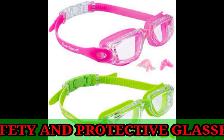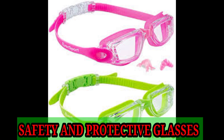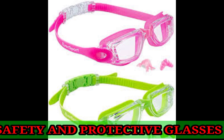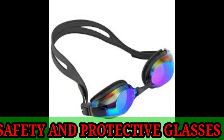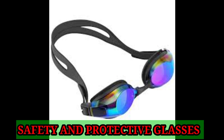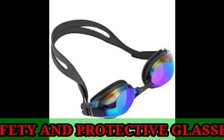Safety glasses frames are made of nylon and they usually have side shields to protect flying materials from entering the eye from the side. Since nothing can replace an eye, it is of immense importance to protect the eyes by using safety glasses at work where there are potential threats to the eye.